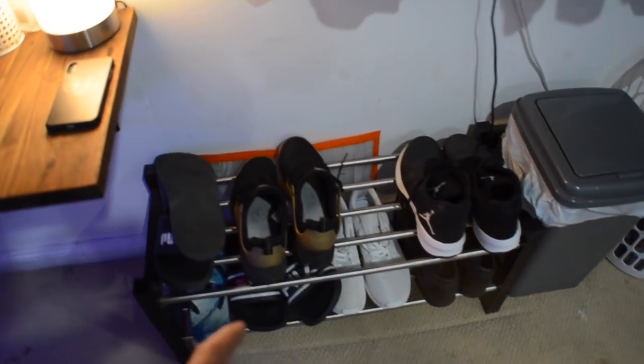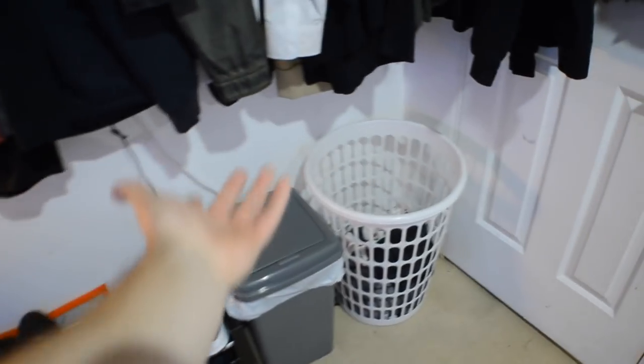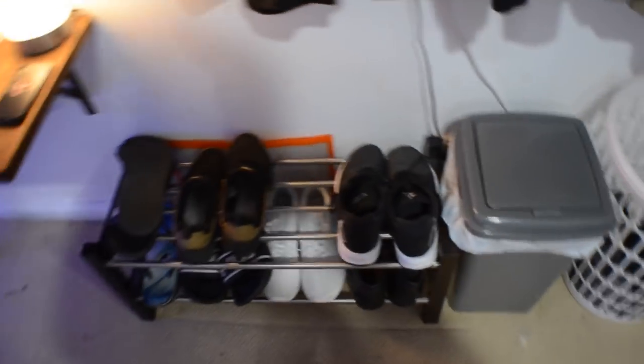Just coming in hitting my 2019 room tour — sorry if the audio is a bit crap, my mic's died, so it is what it is. Over here we've got my outdoor cupboard with my clothes hanging up, my shoe rack, my bin and my washing. Nothing really too special over here.